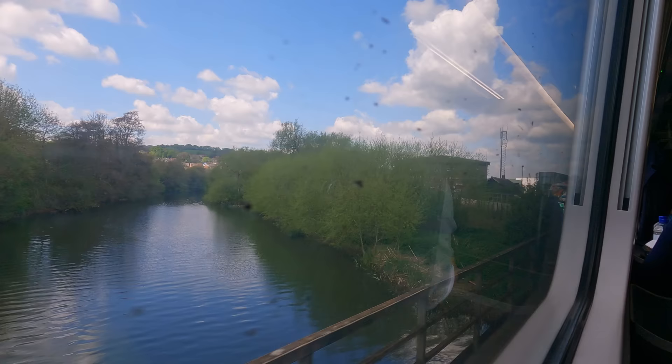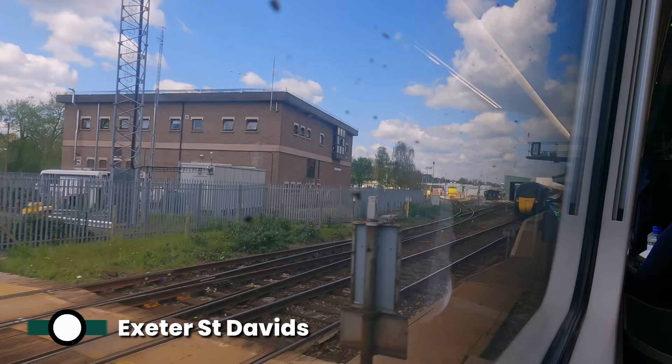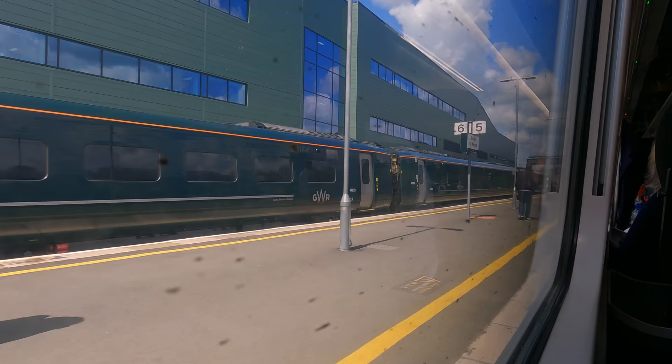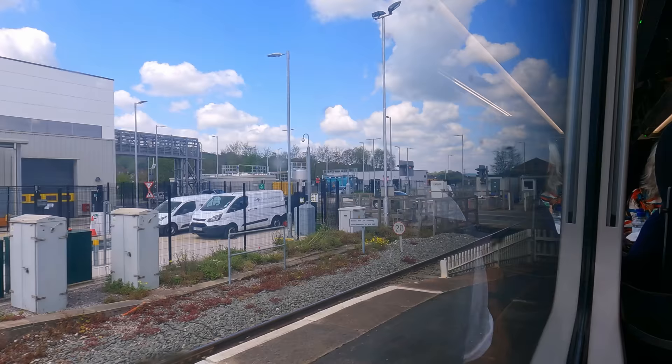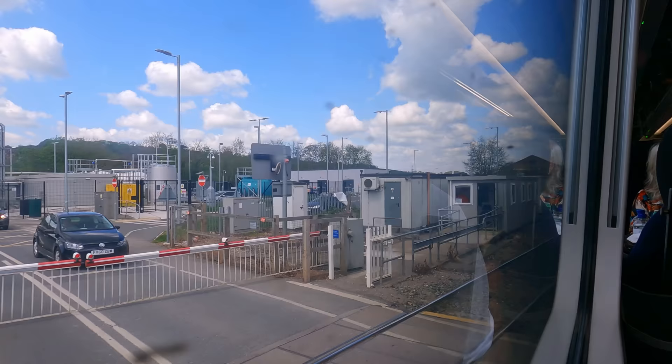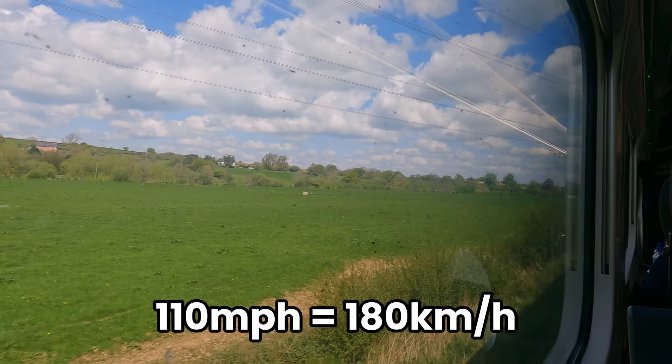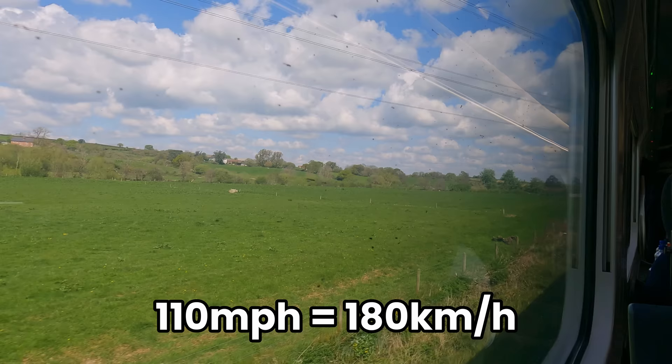We are now on the approach to Exeter St. David's. This city is the main hub of the local commuter network, with frequent services to Exmouth, Paignton, Barnstaple and Okehampton. Recently, Exeter has seen the construction of a large depot and office building located right next to the platforms. It's also the home of one of the UK's largest and busiest level crossings, with six tracks over Station Road. From here, our journey speeds up — our maximum speed is now around 110mph for much of the trip, and we make fewer stops, with just four more to go in the following two hours.